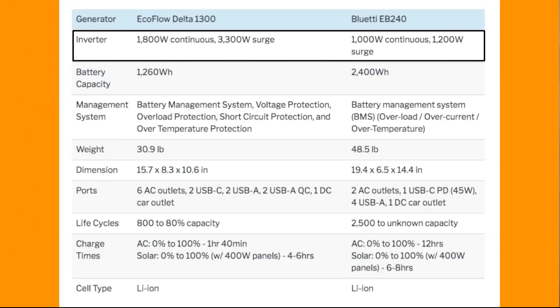For inverter size, the Delta 1300 is much more powerful — 1800 watts continuous versus the EB240's 1000 watts continuous. That's important to consider if you're looking to actually get one of these.